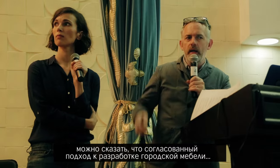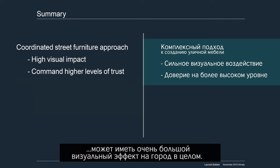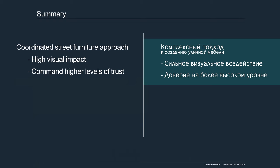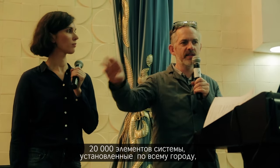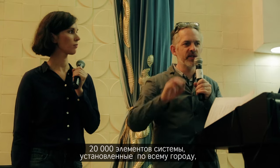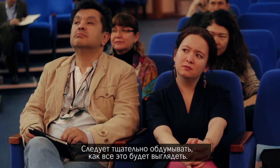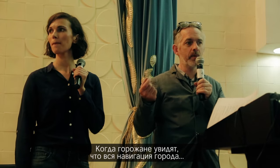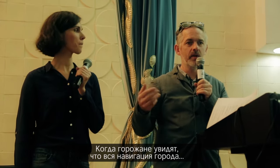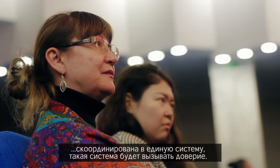To summarize: a coordinated approach to street furniture can have a really high visual impact on the city. If you think of those 20,000 pieces dispersed across the city, it becomes really impactful. So you have to think really carefully about what that's going to look like. Being coordinated also commands a higher level of trust in the user.